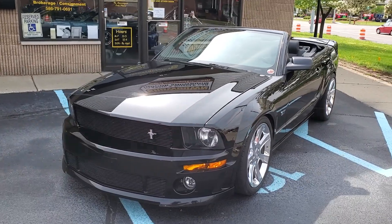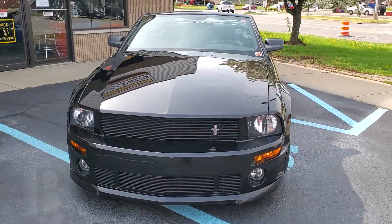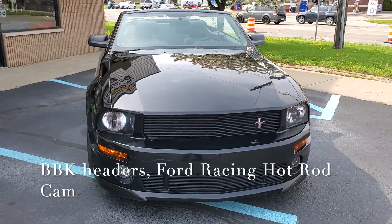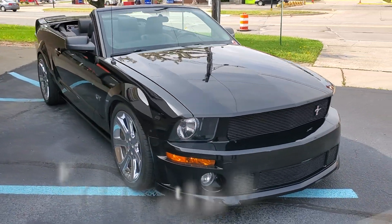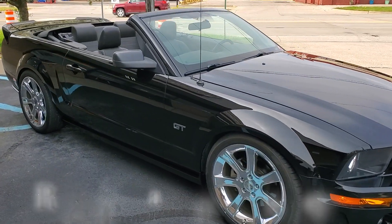Hello everyone, Dave here from Showdown. Let's take a little walk around a 2005 Ford Mustang GT, triple black convertible. Killer car, guys. Got the 4.6 in it, all Ford Performance Racing parts on it.